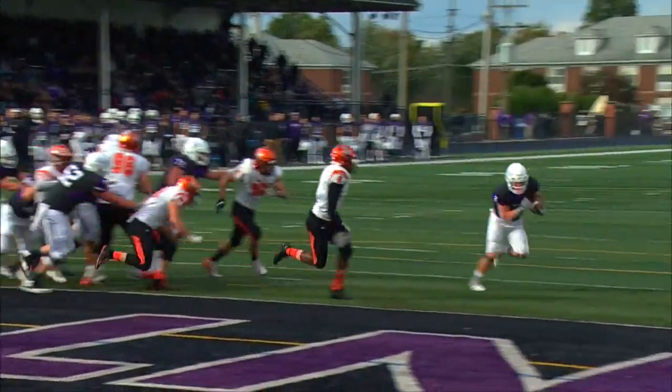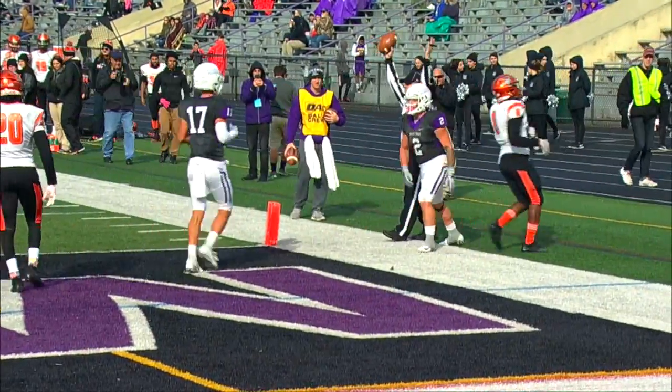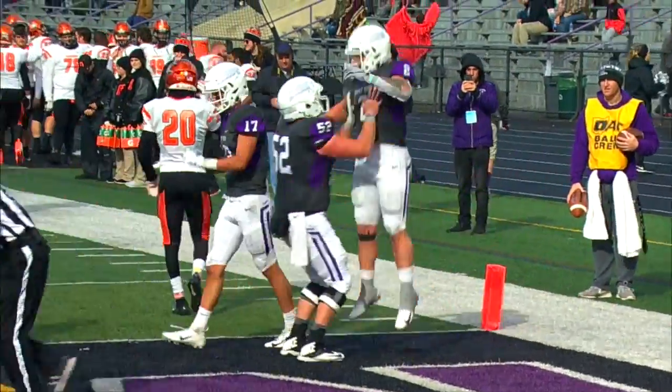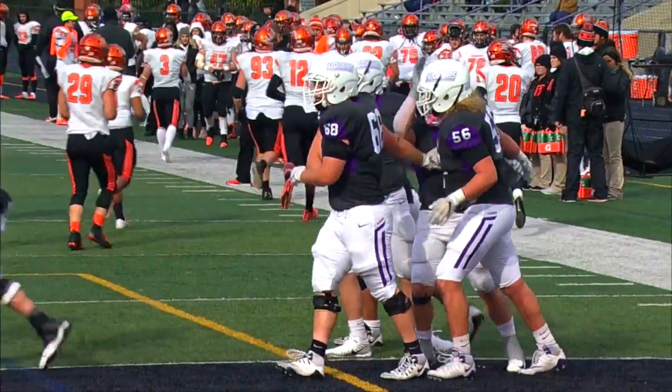There's a two-back set — Fulford will hand the ball to Petracelli and he will score another touchdown, his second of the day. Thirty-two to nothing Mount Union on another short run by Josh Petracelli.